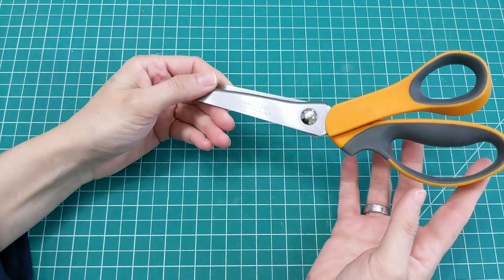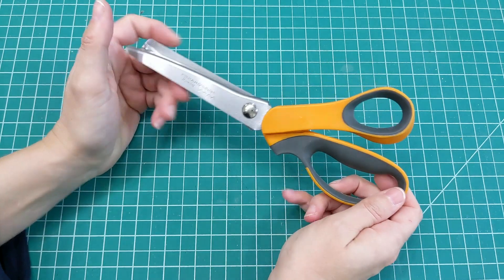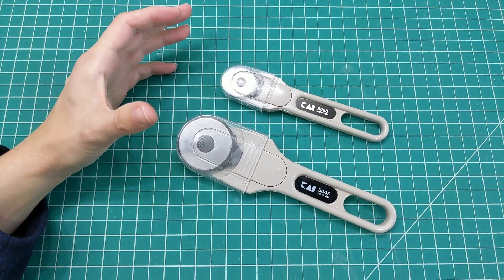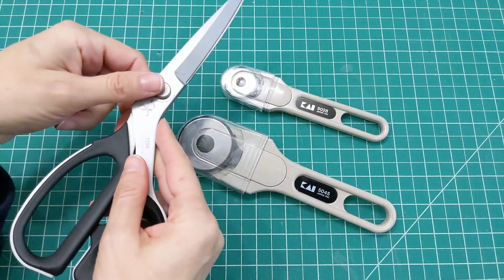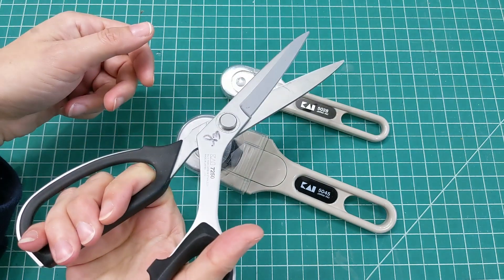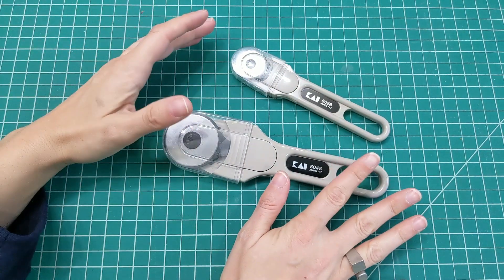Kai and maybe Gingher and other brands do make pinking shears — I just happen to have these Fiskars and they work fine. Moving on to rotary cutters — rotary cutters are my preferred way of cutting fabric pieces. Sometimes I use scissors, probably for longer stretches of straighter edges, but lately I've been preferring my rotary cutters.